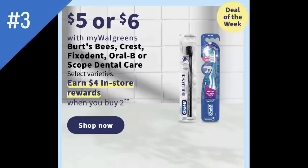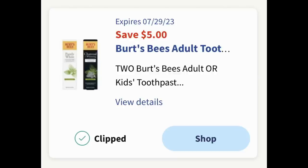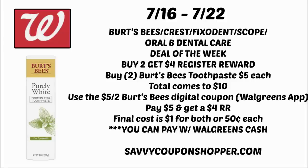Deal number three is an oral care deal including Burt's Bees, Crest, Fix-It-In, Oral-B, or Scope Dental Care, priced at $5 or $6 each. This is also a deal of the week where when you buy two, you earn a $4 register reward. In your Walgreens account you may have a Burt's Bees adult or kids toothpaste digital coupon valid through July 29th — clip it and use it for this deal. Grab two Burt's Bees at $5 each ($10 total), use that $5 off 2 Burt's Bees digital coupon, bringing your out-of-pocket to $5. After the $4 register reward, the final cost is $1 for both, or $0.50 each. If you're not using a booster coupon, you can pay with Walgreens cash.